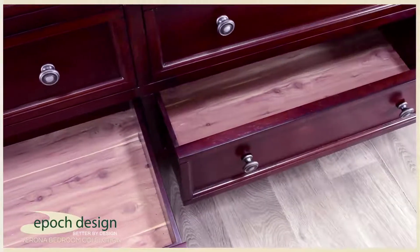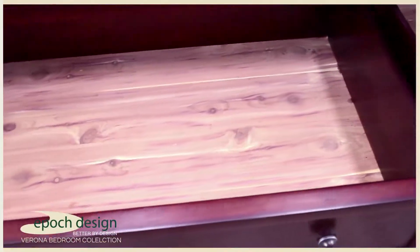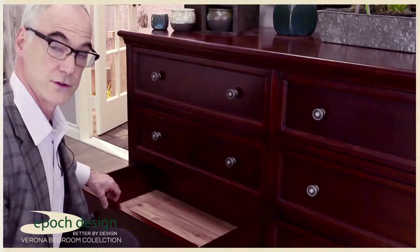The bottom drawers of the six-door Verona dresser are lined with aromatic cedar. The drawer boxes are constructed of solid acacia hardwood, and the drawer frames are also solid hardwood.